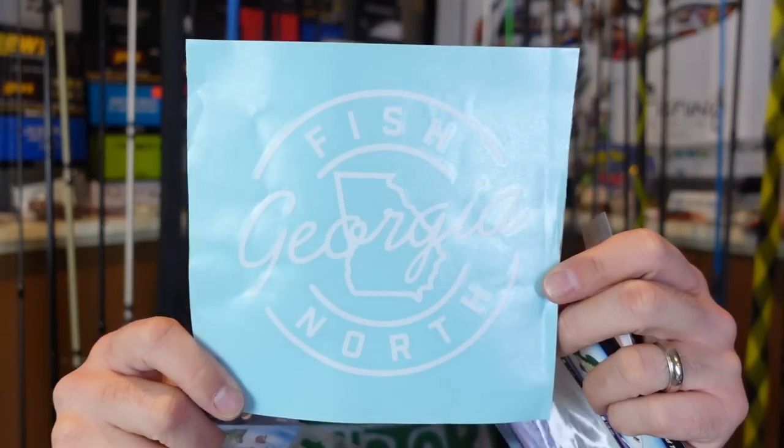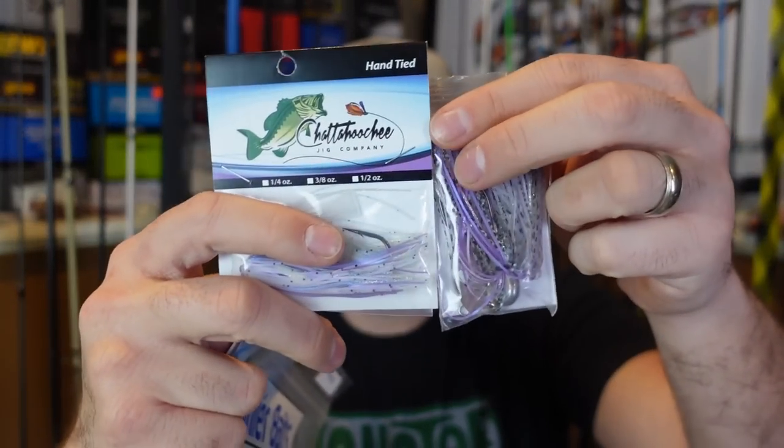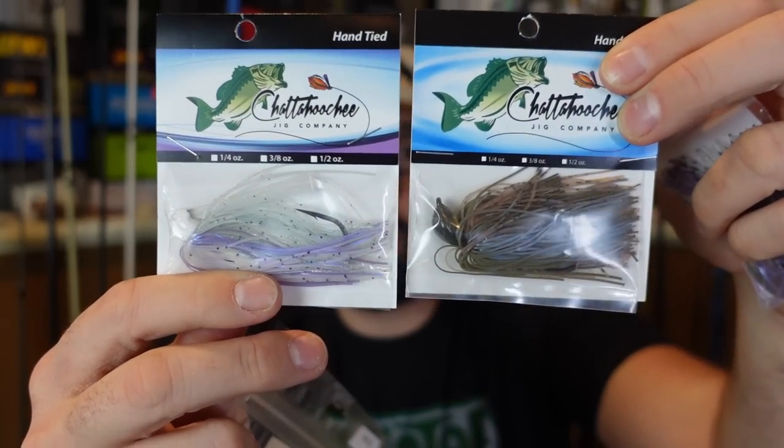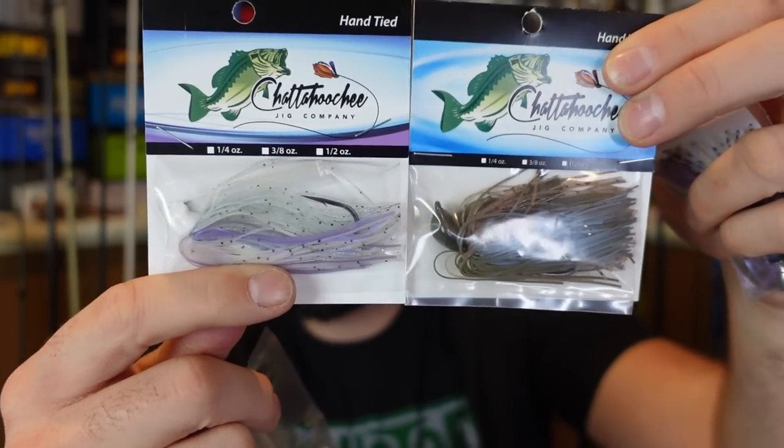To be in the giveaway, all you've got to do is watch and comment below. Pretty cool little walking bait. We've also got a Chattahoochee Jig Company blueback herring — both of these are a blueback herring but they look different though.